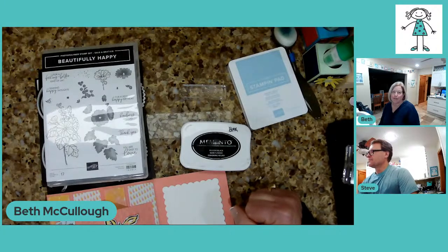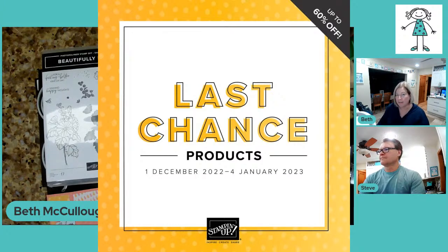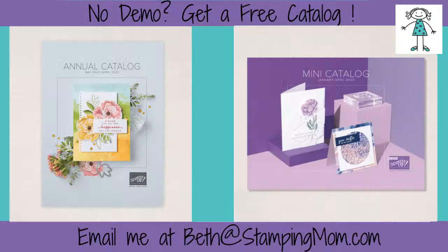Can you put up the last chance banner? Today and tomorrow is the last day to get the items from the fall mini catalog. This Thursday, January 5th, it's all new stuff all the time. So we are excited about that. Also, if you are new to Stampin' Up and you don't have a demonstrator, I would be happy to send you the new catalogs — just email me. It's Beth at stamping mom dot com, and I'll send that to you.